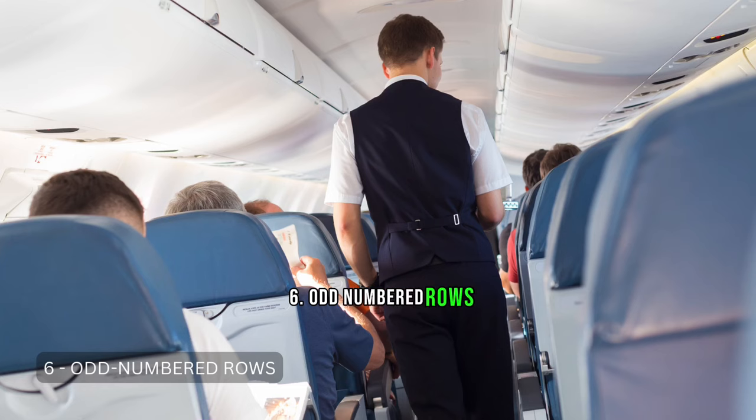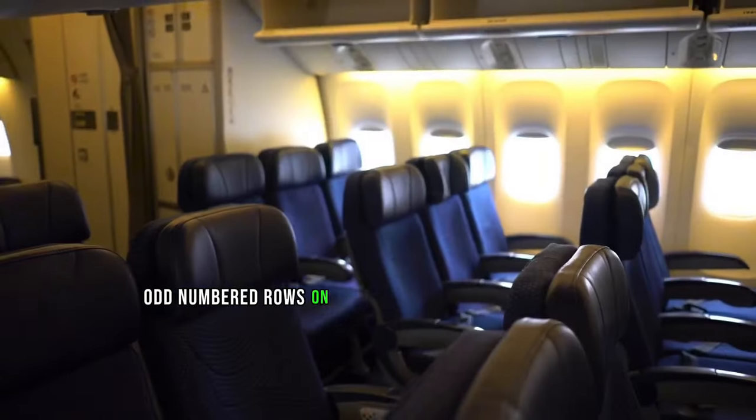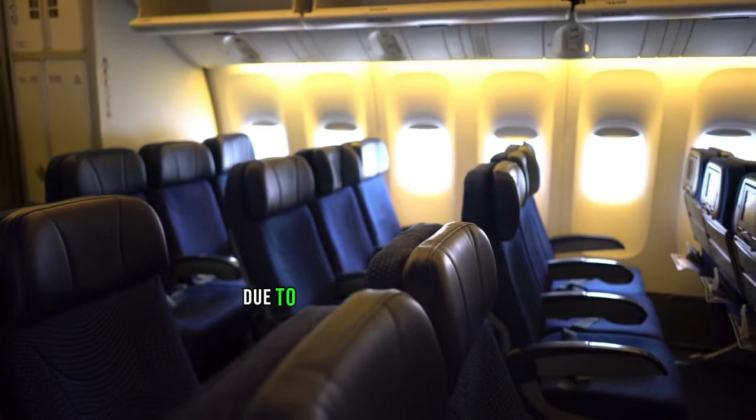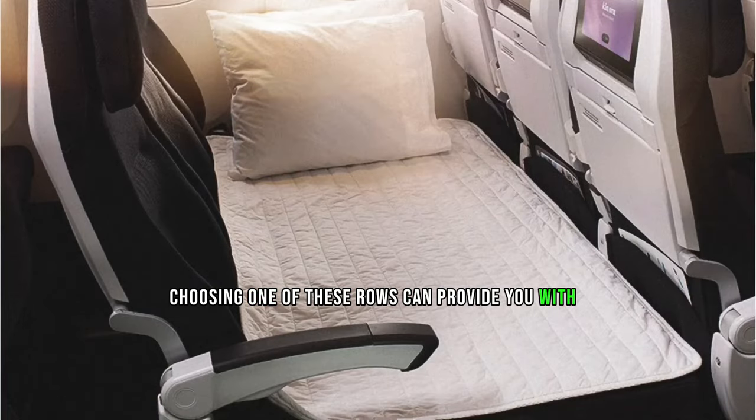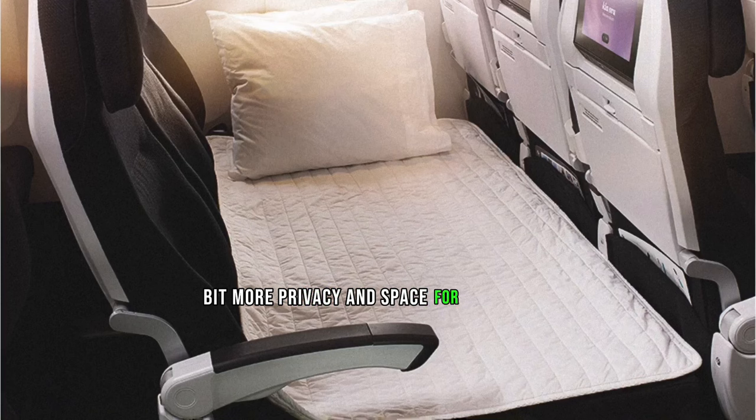Tip 6: Odd-Numbered Rows. For a bit of extra privacy and space, opt for odd-numbered rows — they're often less crowded, giving you a more peaceful sleeping environment. Odd-numbered rows are less crowded due to the seating configuration, so choosing one can provide more privacy and space for relaxation.